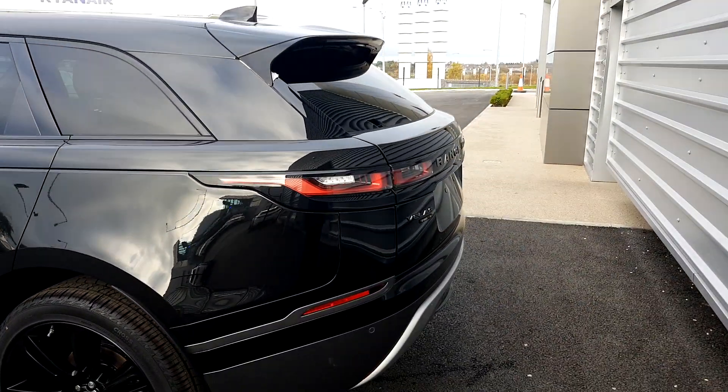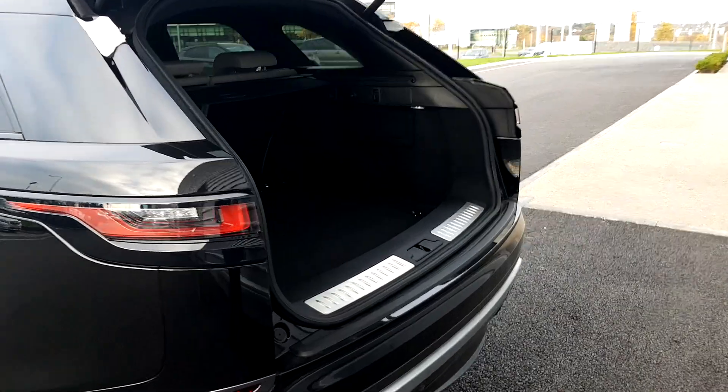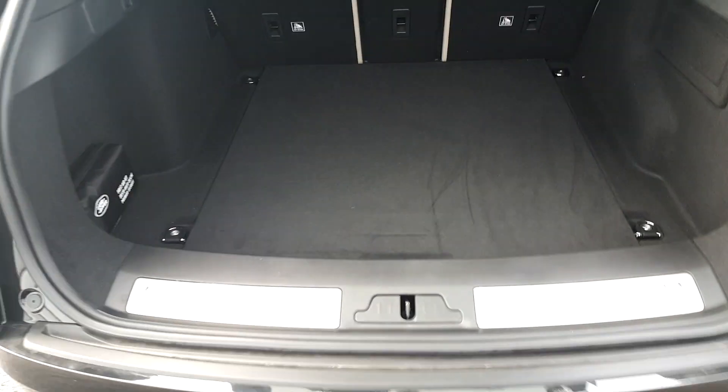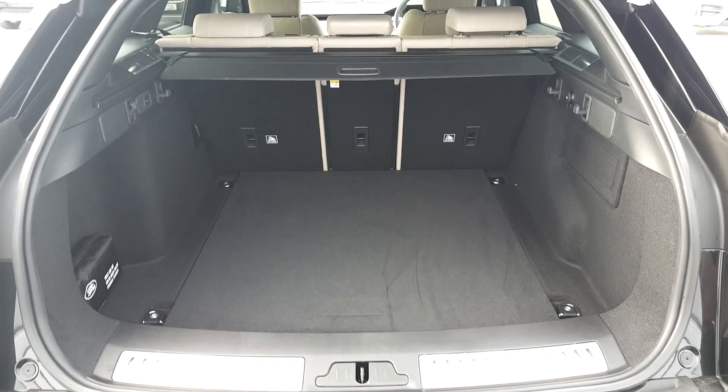Coming around the back, we have a power tailgate system, as well as reverse parking sensors and a reverse camera. We also have split folding rear seats, quite a spacious boot with 673 litres, and there are also multiple tethering points in the back as well.